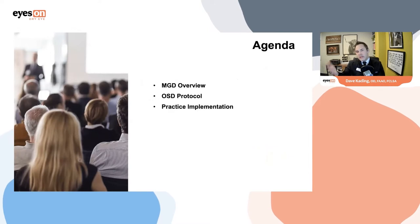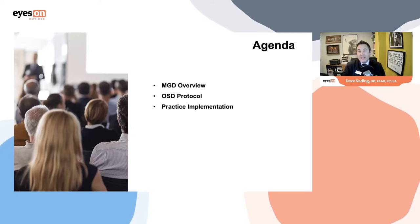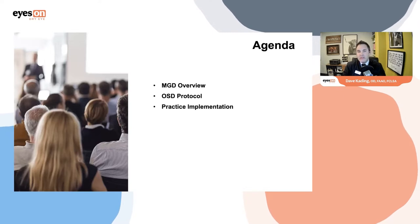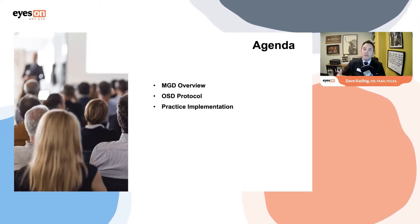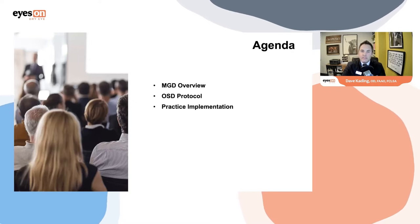I'm pretty excited for this presentation. Anytime I get the opportunity to speak about meibomian gland dysfunction, I absolutely love it. It's a concept that has become very near and dear to my heart. We have been functioning in our practice with meibomian gland dysfunction treatments for about 10 years, and the evolution up to eight years ago when we brought in the LipiFlow system into our practice.